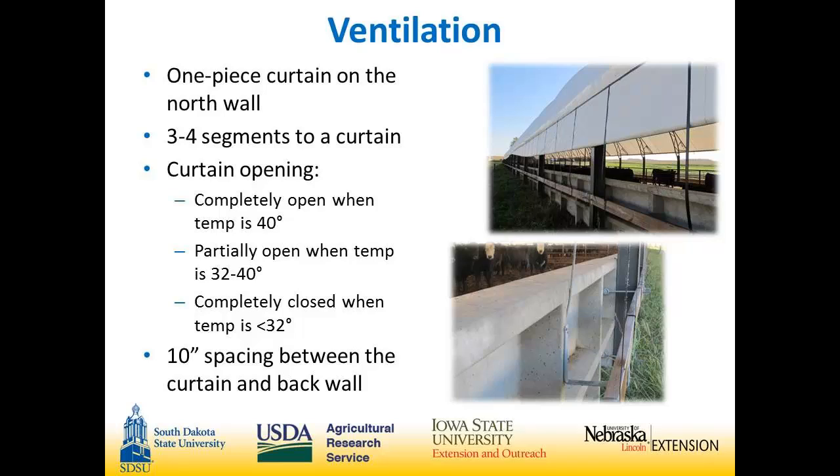For ventilation, we have a one-piece curtain on the north wall. The 320-foot building has three segments and the 400-foot building has four segments. The curtains are completely open when it's 40 degrees and above. When it's 32 to 40 degrees, we usually leave them about half open, and then completely closed when it doesn't get above freezing during the day. There's a 10-inch gap that allows air through in wintertime without a cold breeze, keeping fresh, crisp air in the buildings and the smell down.